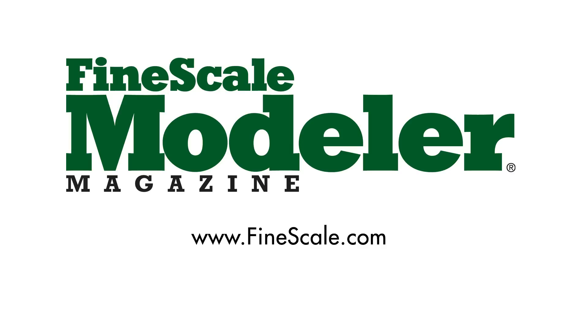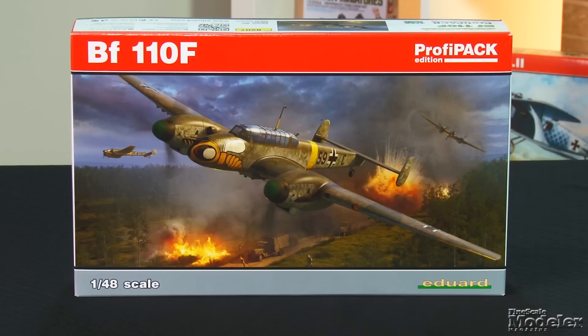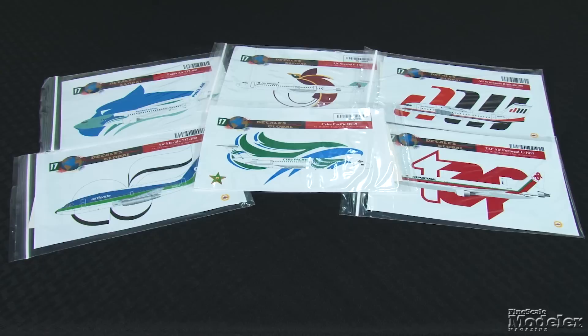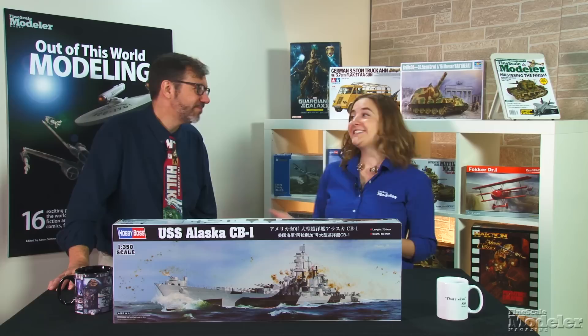This episode of Fine Scale Modeler's New Product Rundown features Hobby Boss's USS Alaska, AFV Club's M113, Eduard's BF-110, Hasegawa's Nutcracker, and some Choice airliner liveries. This episode of New Product Rundown is brought to you by Hobby Zone USA, the source for all your workbench storage needs. Welcome to the New Product Rundown.